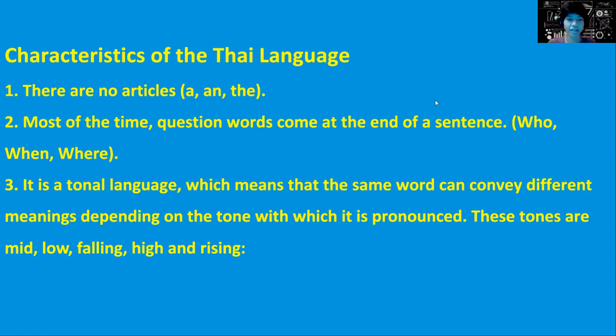A characteristic of the Thai language: first, there are no articles, and second, most of the time question words come at the end of a sentence — who, when, and where. It is a tonal language, which means that the same word can convey different meanings depending on the tone with which it is pronounced.